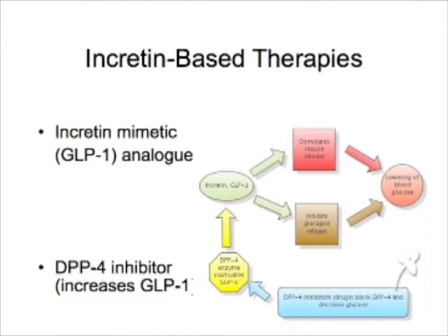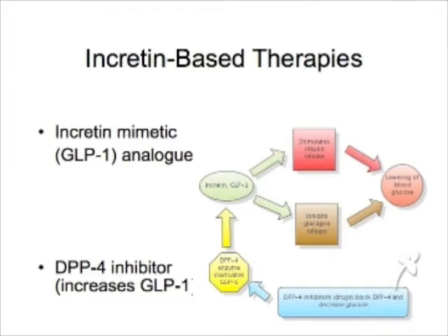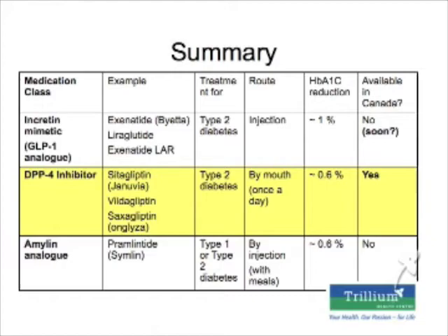Some of the new drugs take advantage of these gut hormones. There are two main classes: an incretin mimetic or GLP-1 analog, and DPP-4 inhibitors, which increase the GLP-1 hormone. The DPP-4 inhibitors are the ones I've highlighted because these are available now in Canada.